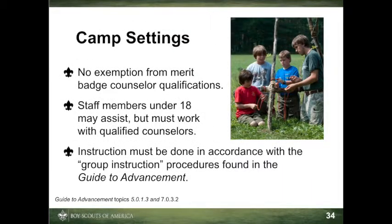Most scouts will attend summer camp at some point and have the opportunity to earn outdoor-related badges like swimming, rifle shooting, canoeing, and many of the handicraft-related badges. Badge instruction is almost always conducted in group sessions, often led by staff members under 18. Counselors must ensure, however, that a registered, qualified, and approved counselor is present to oversee these sessions and to sign the blue card certifying that each scout has actually and personally fulfilled all the requirements as written. There are no camp-related exemptions from the qualifications described under Qualifications of Counselors, Topic 7011, in the Guide to Advancement.